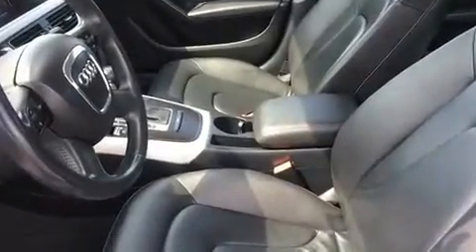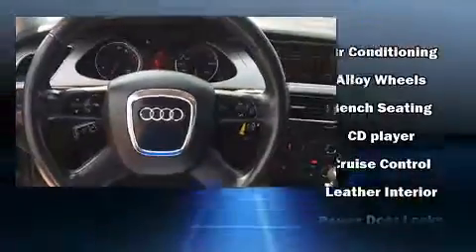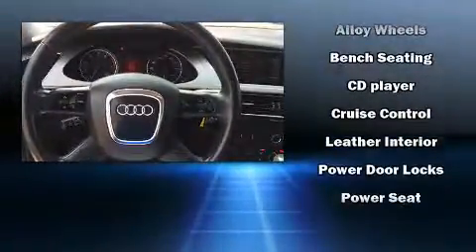Audi also prioritized safety and security by including dual front impact airbags with occupant sensing airbag, front and side impact airbags, traction control, brake assist, anti-whiplash front head restraints, a panic alarm, and four-wheel disc brakes with ABS.